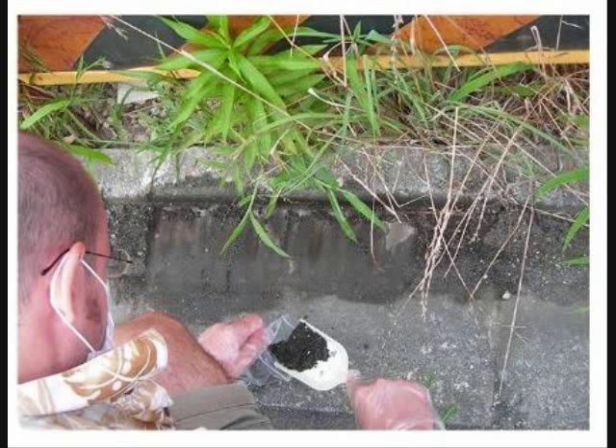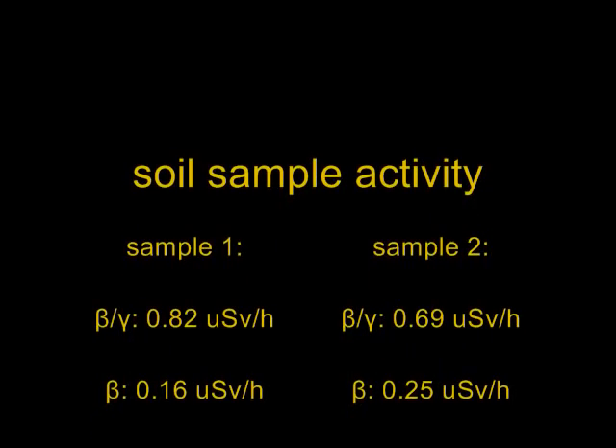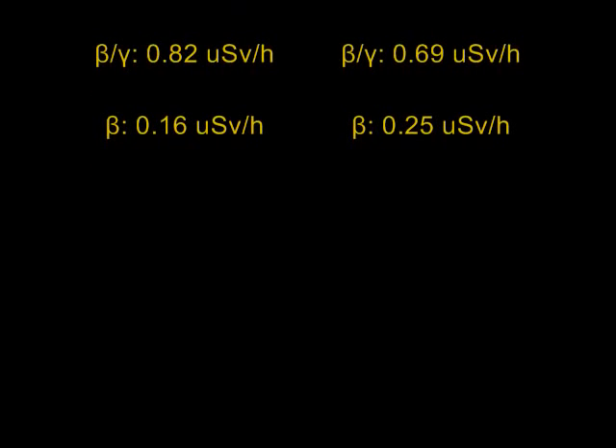I had one of the samples analyzed in a professional institution on a gamma spectrometer with a properly calibrated spectrometer, so the readings are accurate to less than 5% of the actual values. I was sent two samples: sample 1 showed an activity of 0.82 microsieverts per hour for beta and gamma, while sample 2 showed 0.69 microsieverts per hour beta and gamma, though in sample 2 the beta activity ratio is actually higher.